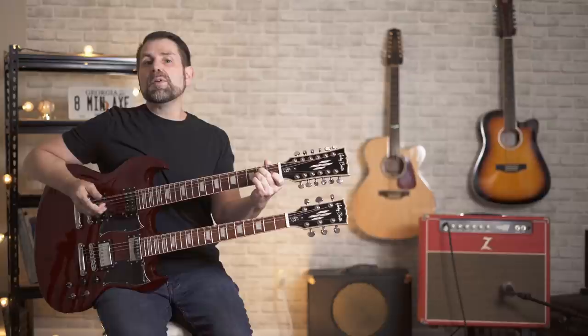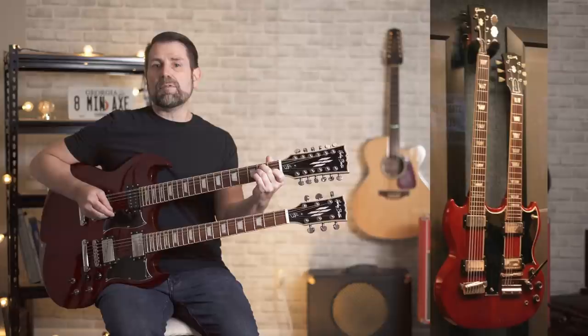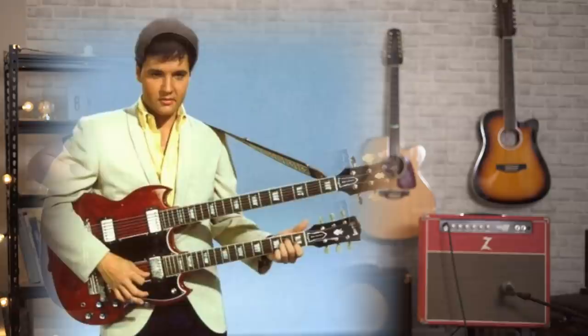In 1958, Gibson debuted the 1275 in their catalog. They also introduced the EBS-F-1250, a double neck with a bass on top and a six string with fuzz tone built in on the bottom. In 1964, Gibson replaced the EBS-F-1250 with the EBS-1250, dropping the fuzz tone and adding a six string bass. This guitar was produced until 1968 and Elvis Presley famously owned one.